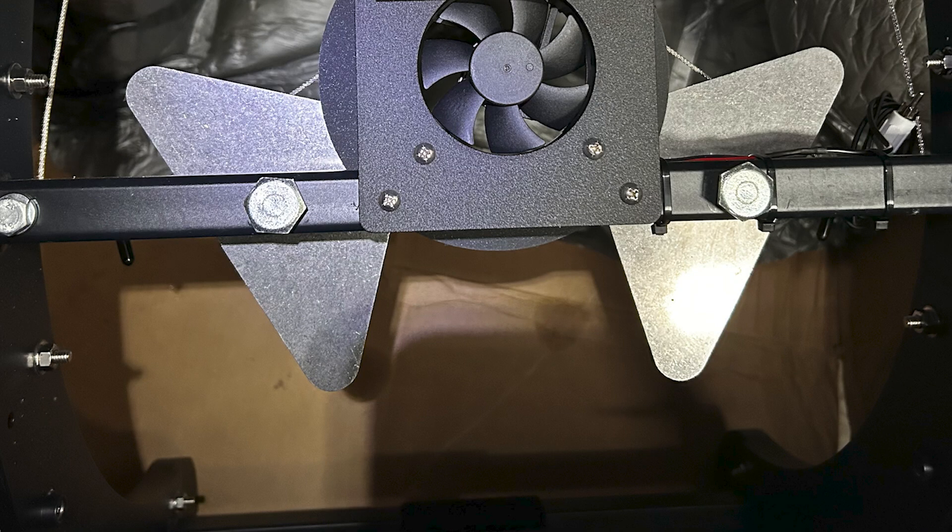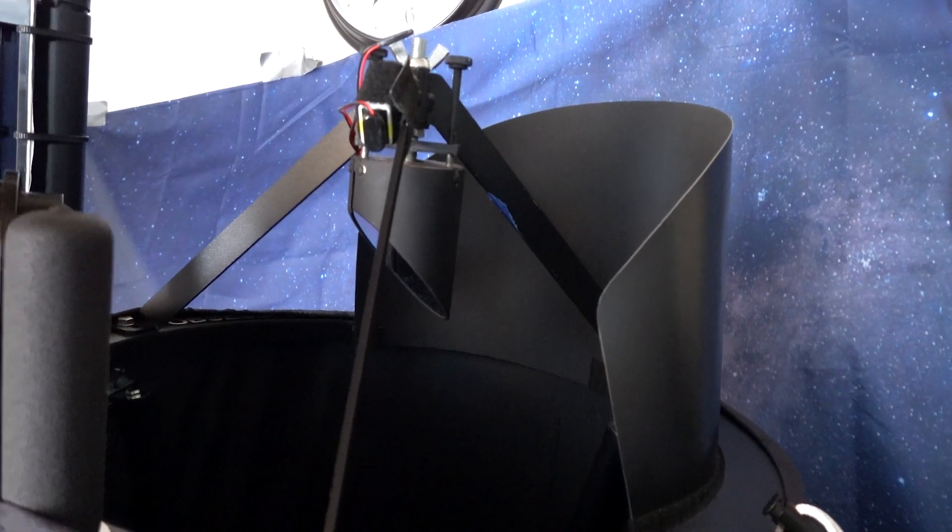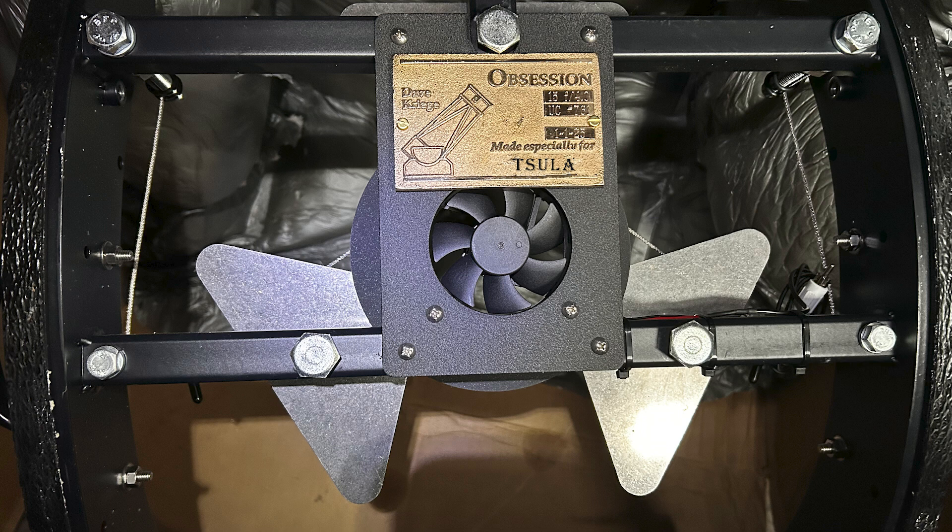The optics on this telescope are phenomenal — ultra sharp, crystal clear, high contrast, beautiful optics. The telescope also comes standard with a 12-volt cooling fan, which you'll need since the primary mirror is two inches thick, and it comes with upper and lower baffles to block out light. Best of all, each telescope comes with a plaque engraved with your name on the bottom.